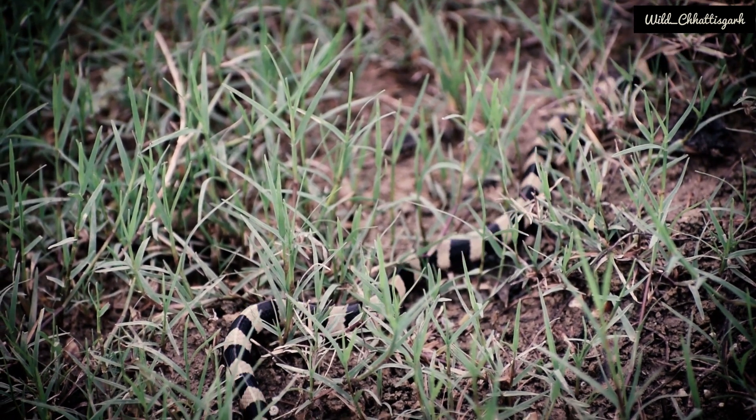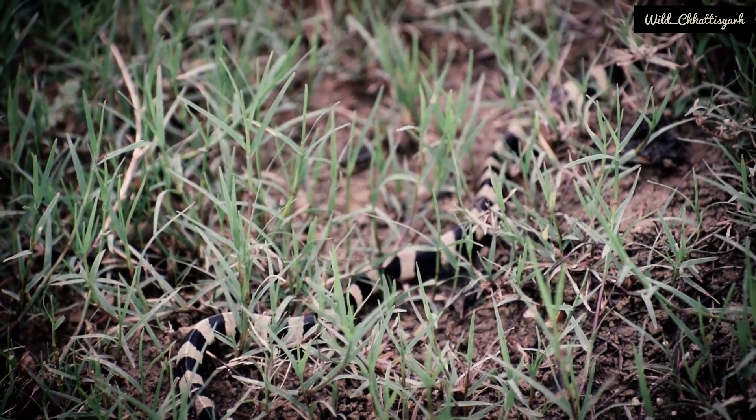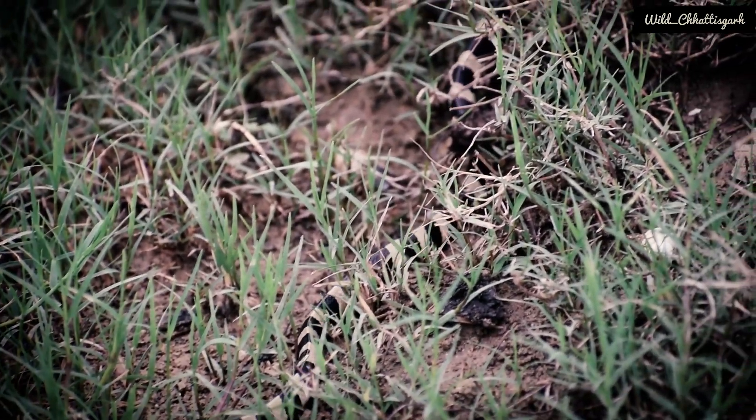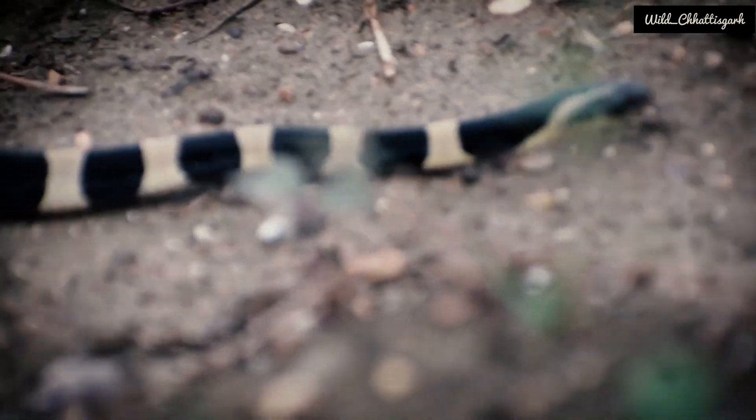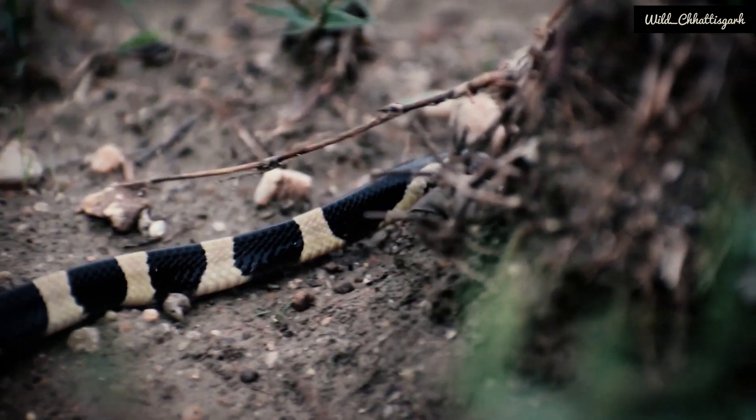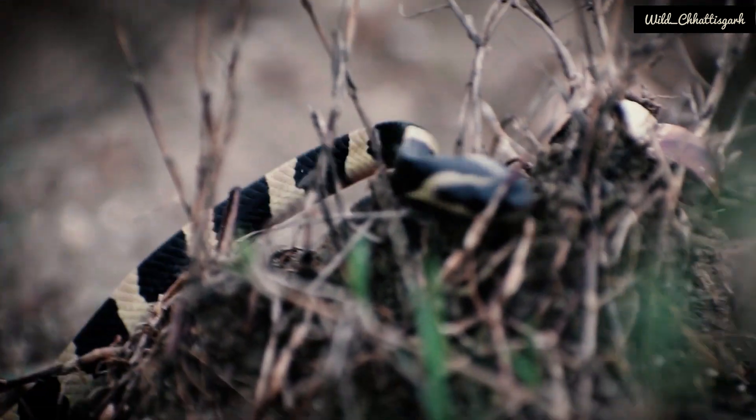Its speciality is that it is a wetland species, mostly living in moist areas like paddy areas. They are good swimmers. Bandit kraits are shy, not typically seen, and are mainly nocturnal.